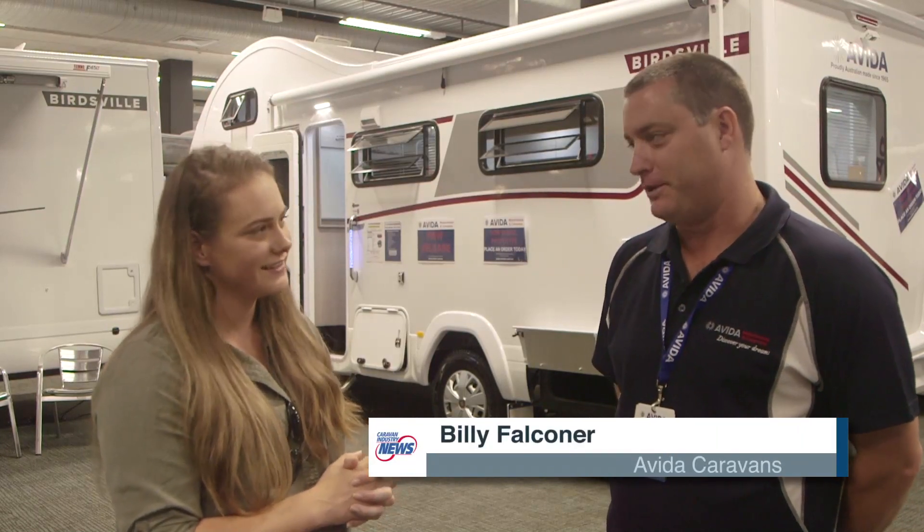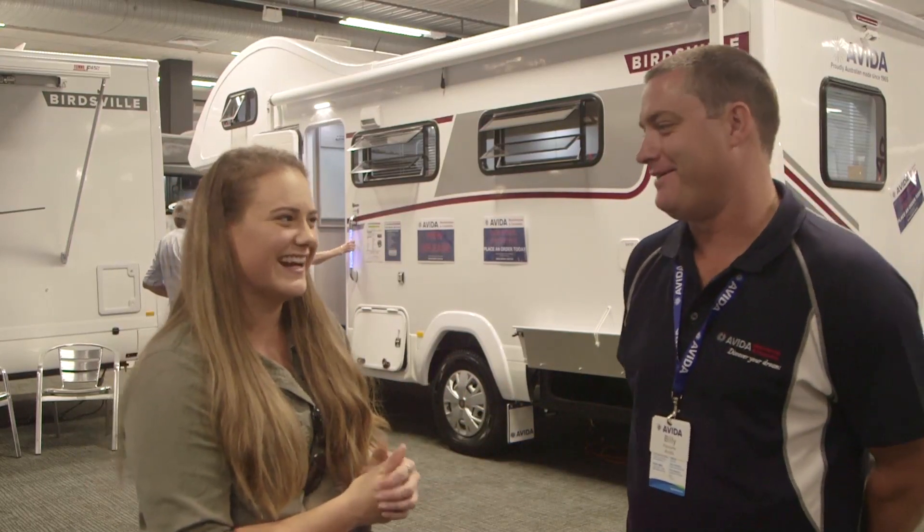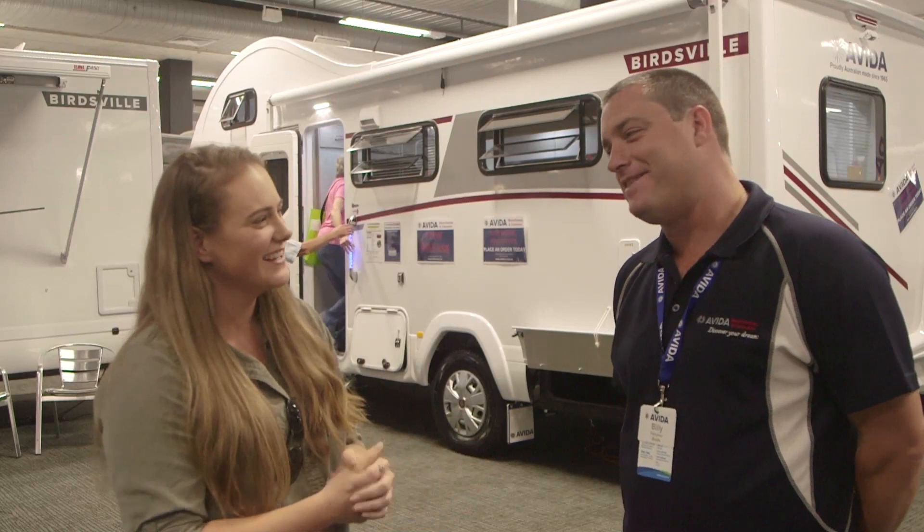I'm here with Billy from Avida. We've got another model — well not brand new, it's just had a few changes. For us it's a model year 2019, so it is all new for us. The Birdsville range has been around for many years as a popular motorhome and it's now all brand new. Is it named after the iconic pub? It's a Birdsville area in Australia, so you can say the pub if you want to.